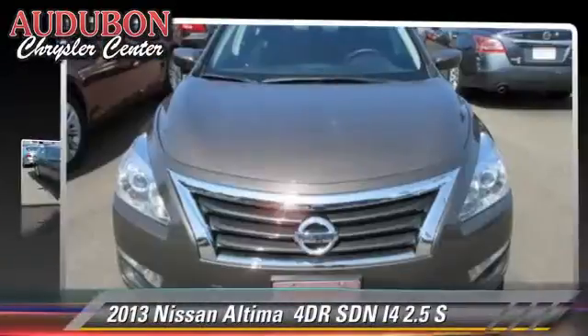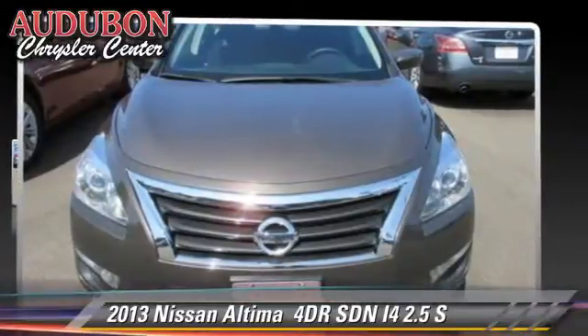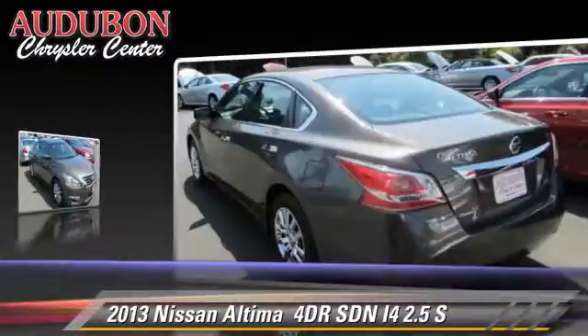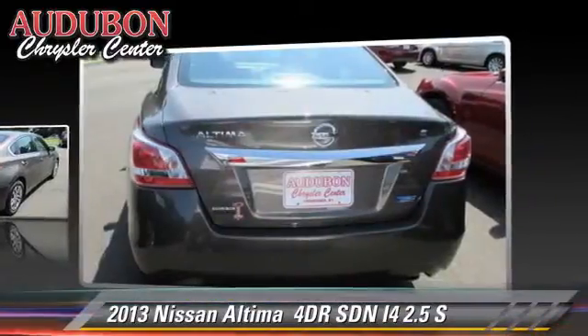The 2013 Nissan Altima 2.5 S. With an automatic transmission, this sedan, with fewer than 40,000 miles on the odometer, is well equipped.